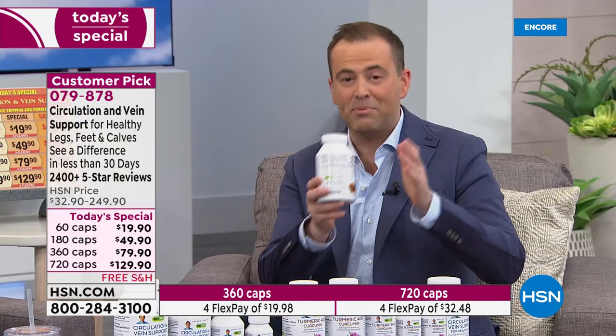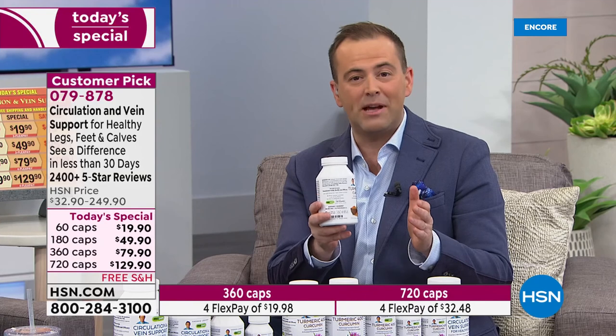You're getting all the diosmin, the butcher's broom, the horse chestnut, plus the pine bark extract, the grapeseed extract, the hesperidin, and all of those ingredients. Just an incredible value. The way it's looking, we're way ahead of schedule on this, so hopefully we'll have enough to last the day. The most powerful and comprehensive formula ever — that's part one of our two today's specials.